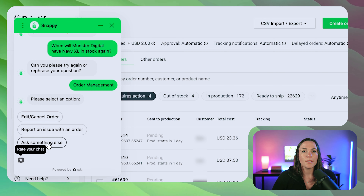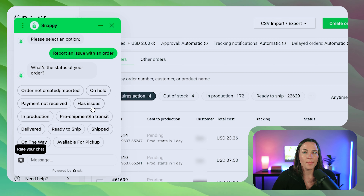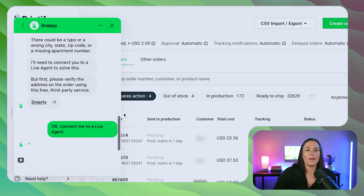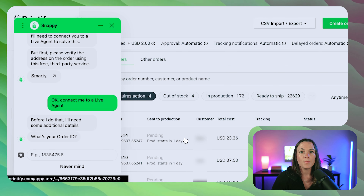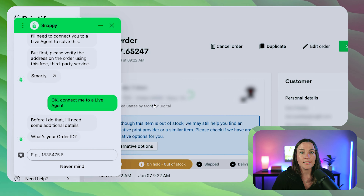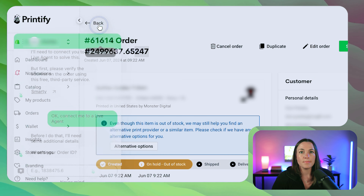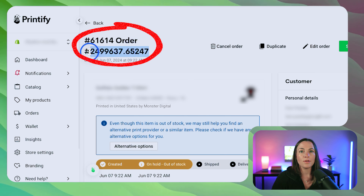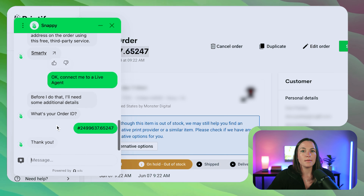That didn't really work, so let's report an issue with an order — that's probably a little bit better. We'll click 'Connect me to a live agent' so we'll actually be talking to a real person. We need to get the order ID to give to the customer service agent, so I'll minimize this screen, grab the big long order number, copy it, and paste that order ID into the chat box.